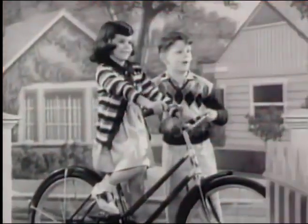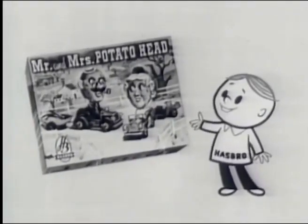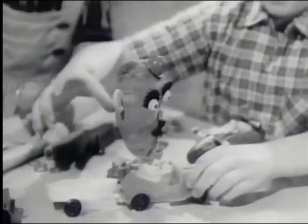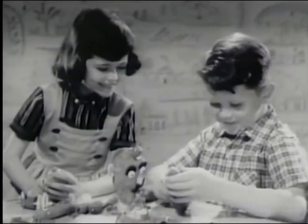Hey, it's Hasbro. Hasbro makes toys. What's new, Hasbro? Mr. and Mrs. Potato Head with their own cars and trailers. That's what's new. Mr. Potato Head has a car and boat trailer. And there's a car and shopping trailer for his wife, Mrs. Potato Head. It's such fun to do. And so easy.